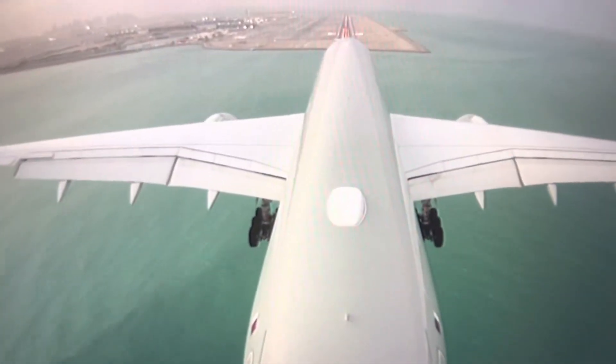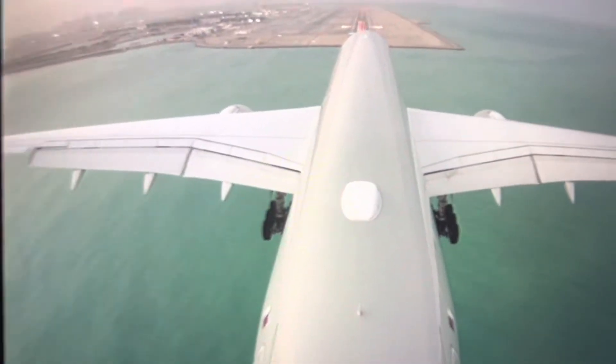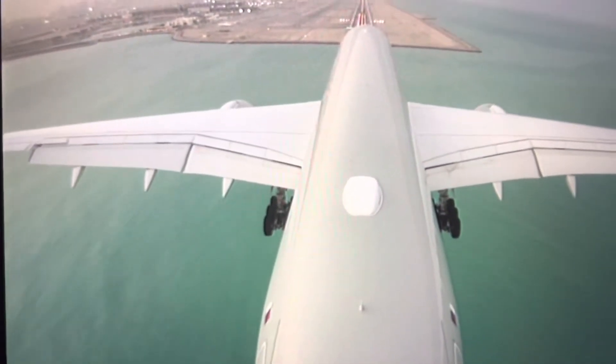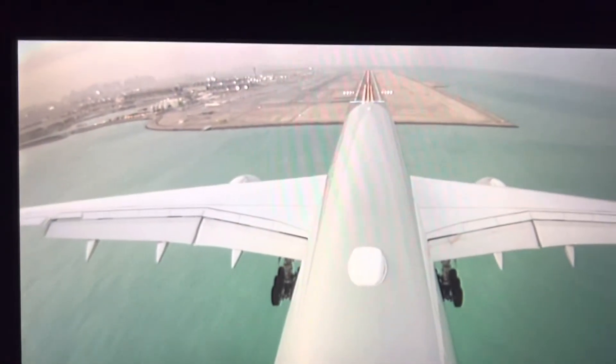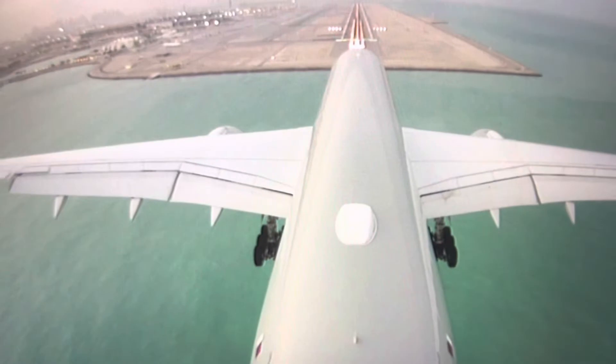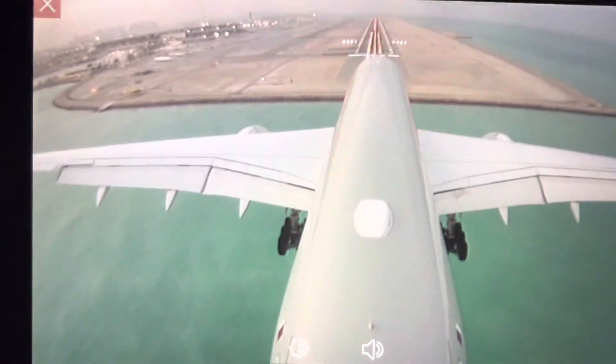We are landing. It's still over the water. We are landing. This is a good video to look at — we are landing. Okay, let me give you the front tire.